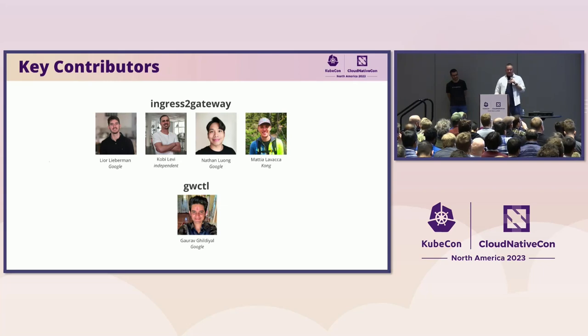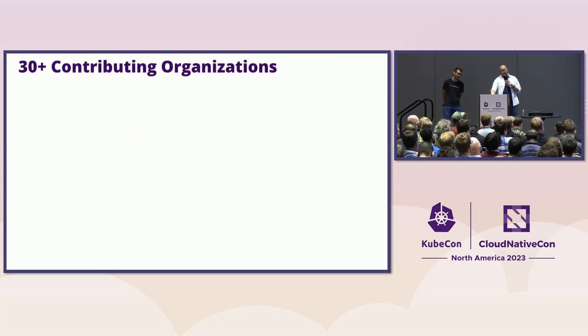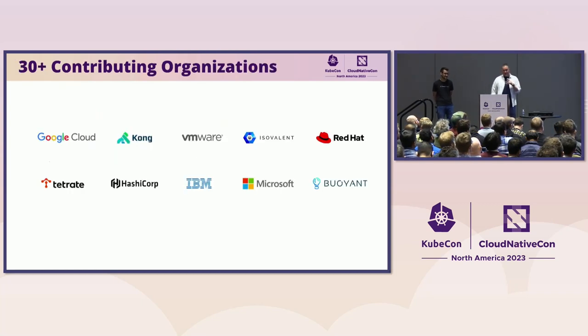We also have the contributors for Ingress to Gateway — thanks to Matthias and others for that work. And Gaurav has been doing great work on Gateway Cuddle as well. We're now at 30 contributing organizations; these logos are the top 10 contributors by CNCF DevStats. Thanks to all the organizations for allowing us to work on this API and make it happen — we really appreciate all the resources these folks have put in.